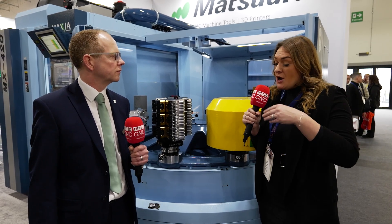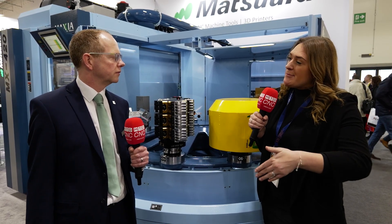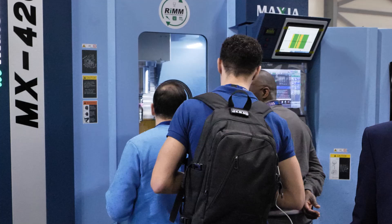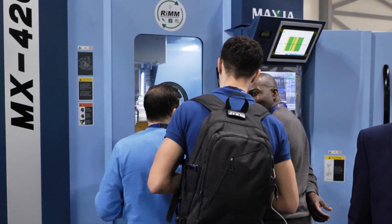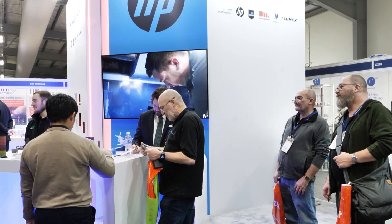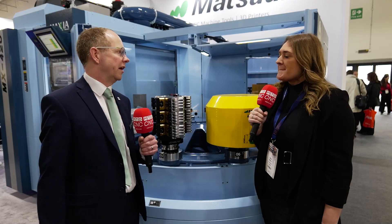Are you seeing multiple customers either come with you for the first time or keep buying the Matsura product? Matsura has always been really good on repeat business. We look after our customers very well. Our experience in automation and unmanned running, we feel, is at the forefront of the industry. But we've also now, with this series of machine, been able to tap into a lot of new customers. Last year was our best year for new customers in the UK, and more and more people are coming to us with their automation requirements in both five-axis and horizontal machining.